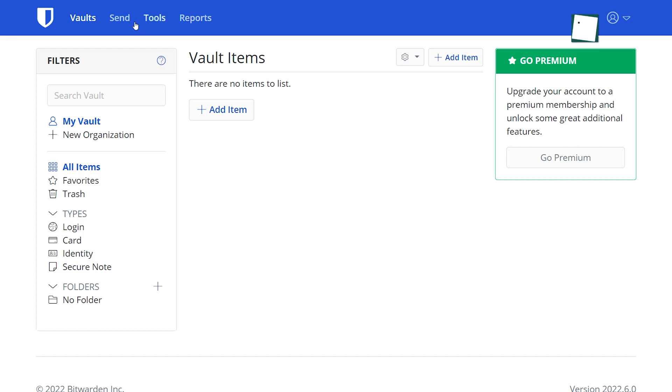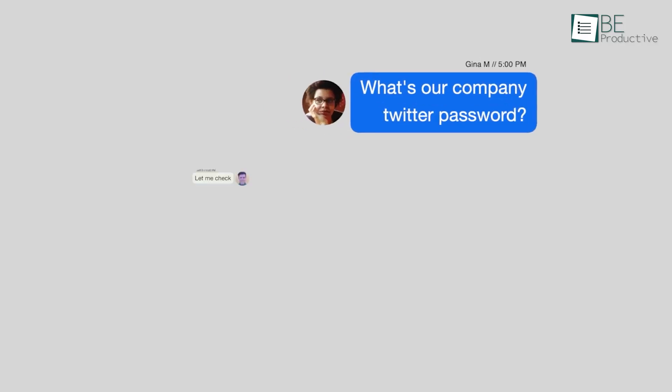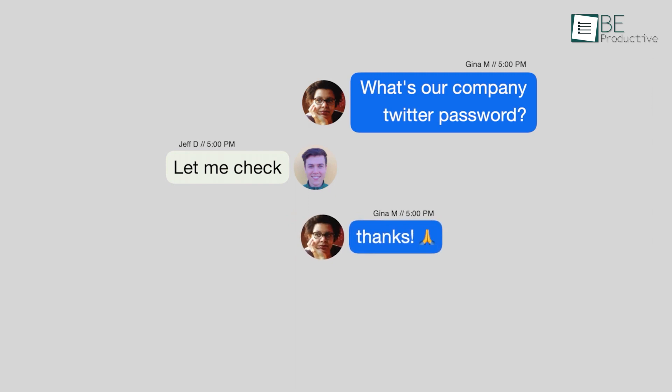It features an innovative secure information sharing service called Send, which allows you to securely share information directly with anyone you trust the most.